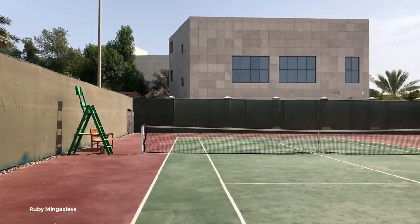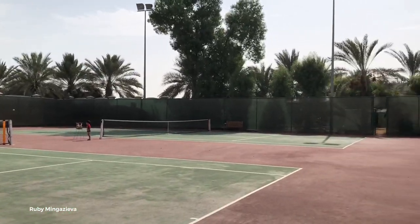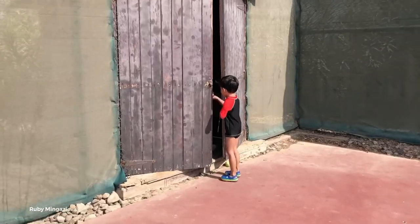Hey guys, so right now I will tour you in the tennis court. And here we are entering now. Miran Chik is so excited. This is the tennis court and Miran Chik is so excited. This child knows where the racket is — come on, get the racket!